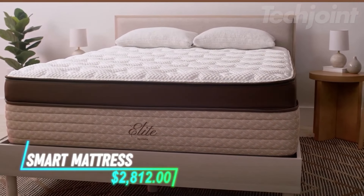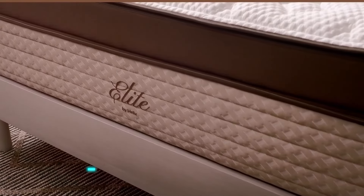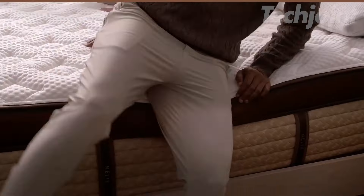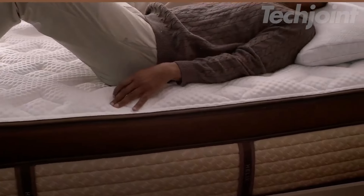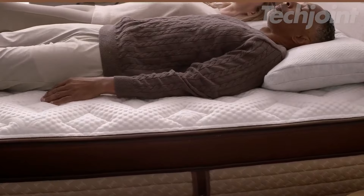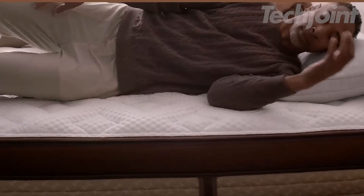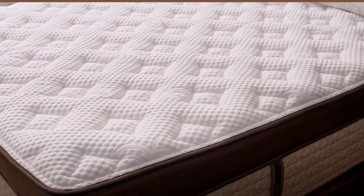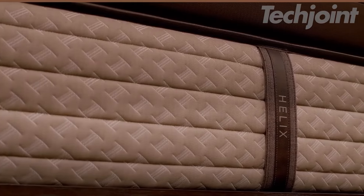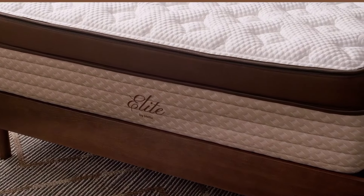Experience unparalleled comfort with this luxurious mattress designed for optimal support. Featuring five high-density foam layers, it cradles your body while relieving pressure on the shoulders and hips. Enhanced with micro-coil technology, it ensures restful sleep and reduces back tension. Advanced cooling technology maintains a comfortable temperature throughout the night. Elevate your sleep experience with this thoughtfully crafted mattress.